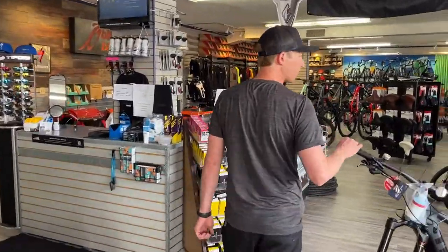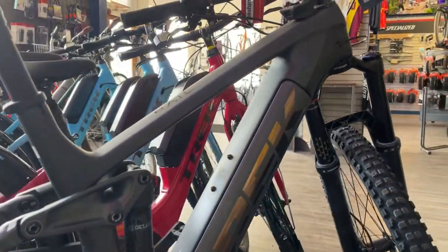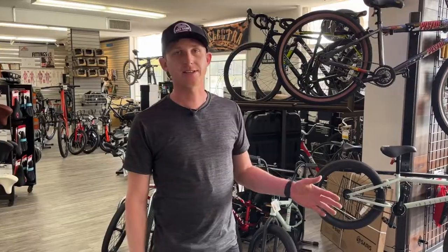Additionally, we sell electric full suspension mountain bikes, which offer a good kick in the pants for all the trails out in Arizona. I personally have one of these and it's a great time.